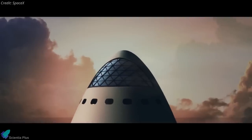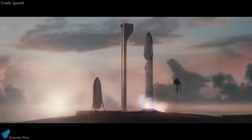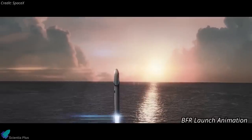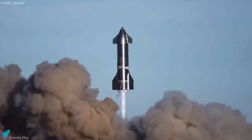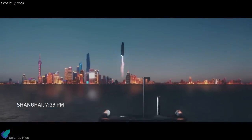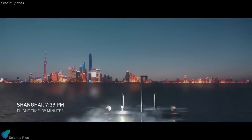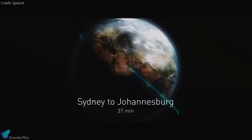Back in 2017, SpaceX presented its vision for an end-to-end transportation system that can get you anywhere on the globe in a couple of hours, called the BFR. Four years later, that vision — now known as the Starship rocket — is under development in Texas. The SpaceX video showed a suborbital flight time from New York City to Shanghai of just 39 minutes, advertising anywhere on Earth in less than an hour.